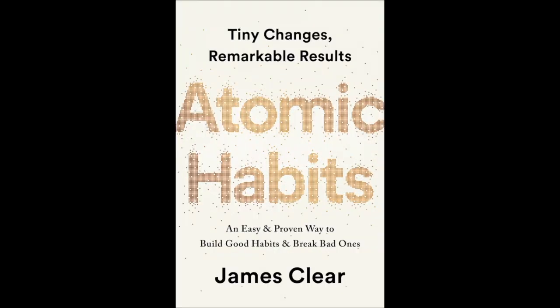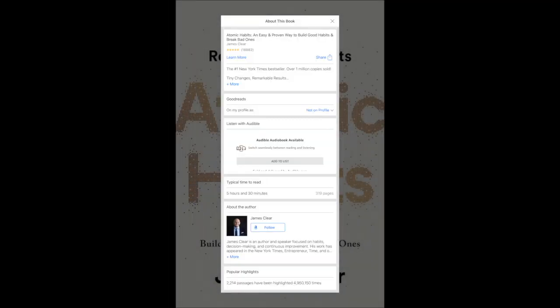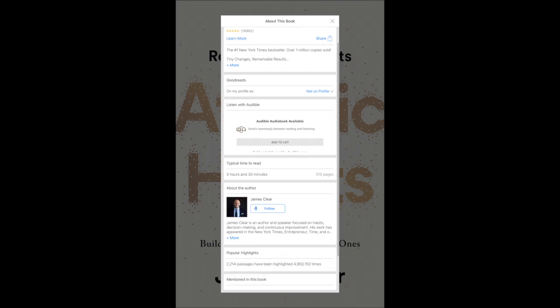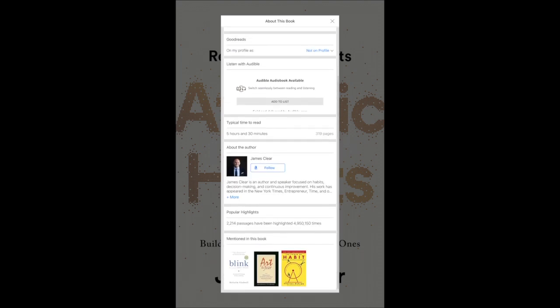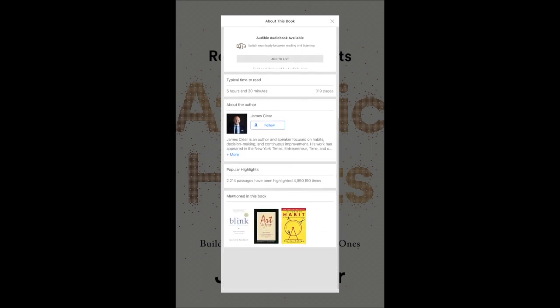I just finished reading this one so it's already marked up, but I'm going to use it as an example. I'll click right here and the first thing you see is 'about this book.' It has the title and tells you a little bit more about the book. As you continue to go down, you can see how long it takes to read — five hours and thirty minutes, 319 pages. It tells me who the author is, and I can learn more about the author if I want to. I love this feature: here are books that are mentioned in this book, so I can see where the author is getting some of his thoughts, which gives me more insights into the book.